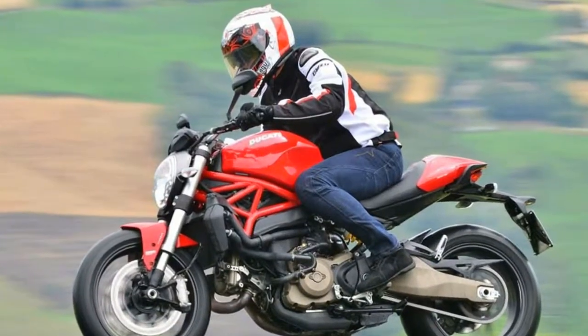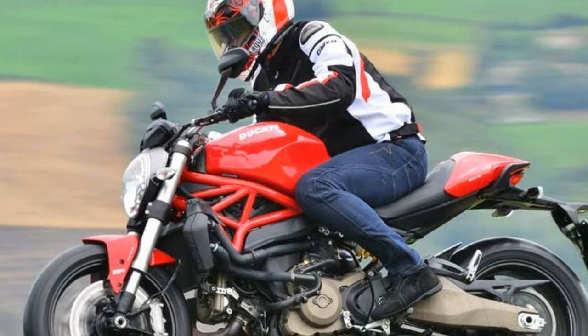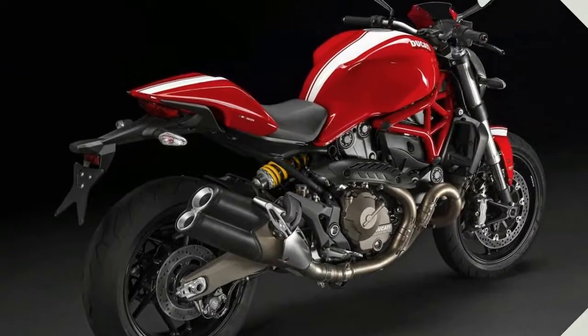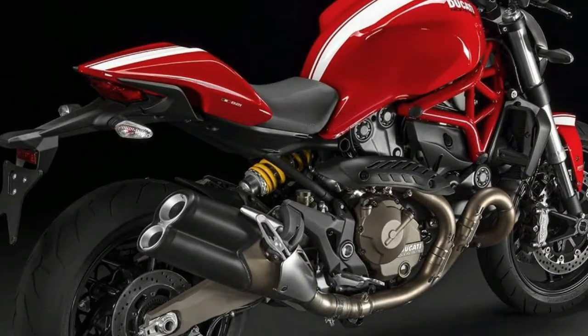Monster 821 Stripe with bold and essential design, advanced electronics to ensure greater equestrian enjoyment. Styling is not wrong with its history. The new Monster 821 Stripe is the emblem of naked motorcycle values by Ducati.